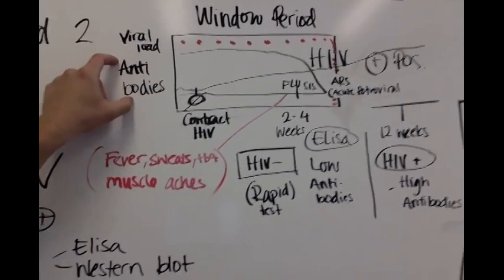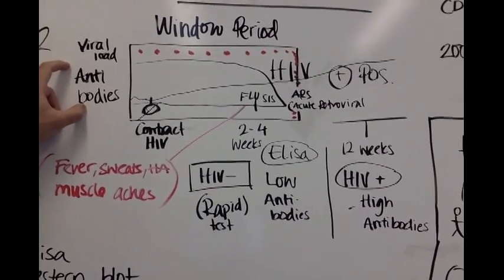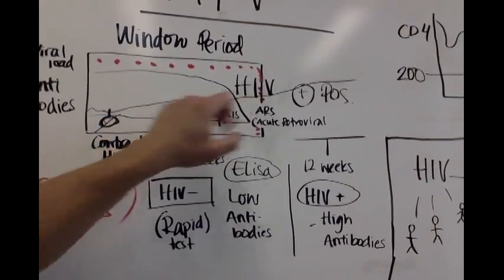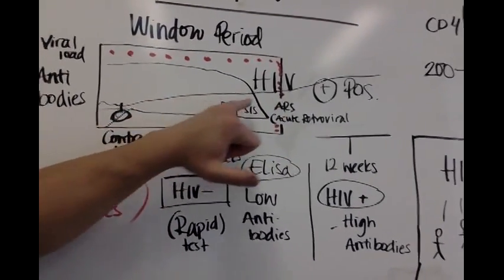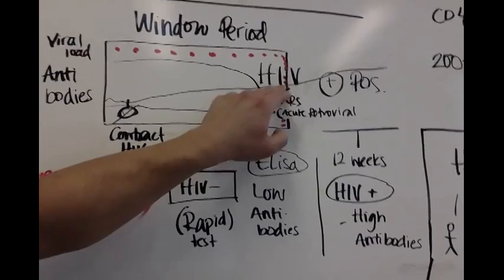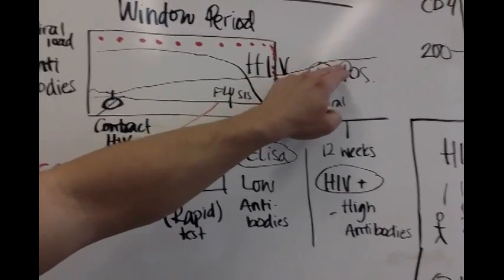These antibodies are for viruses and bacteria, and they essentially tell your body: this organism is bad, let's go attack it. They signal all the other white blood cells to go attack it. So your body is building up these antibodies — basically tags that tell your other white blood cells to attack the infection. Your viral load is high at first; it takes time for your body to communicate that it's positive for HIV because it needs a high antibody level.